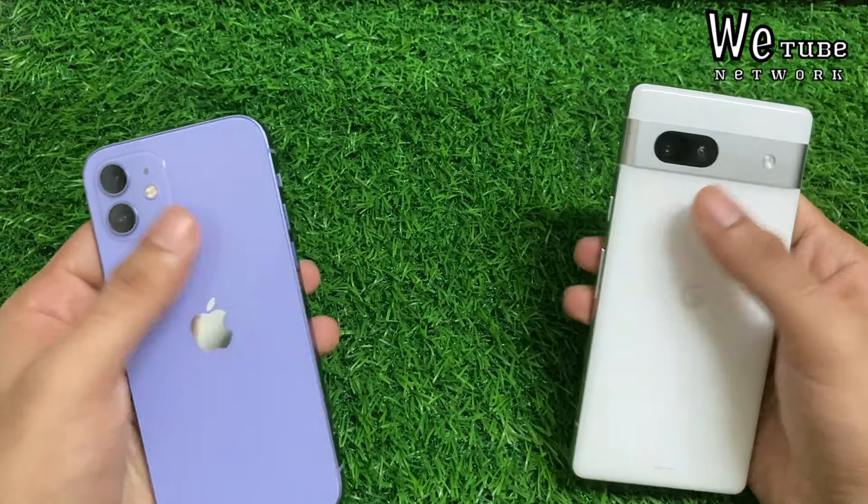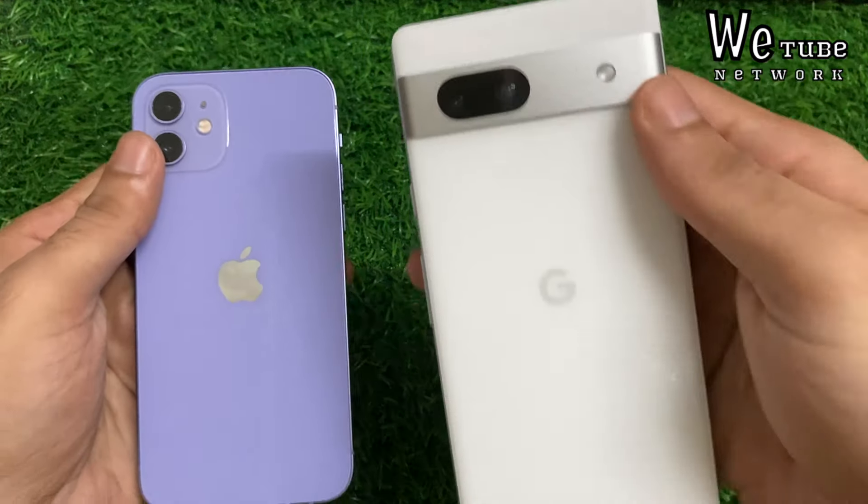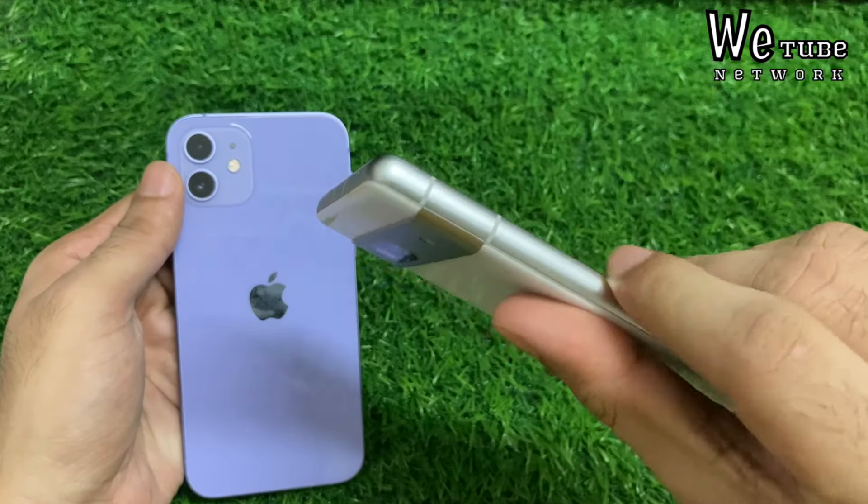The camera area does get a bit warm — especially the Pixel 7 gets much more heat from the camera side.